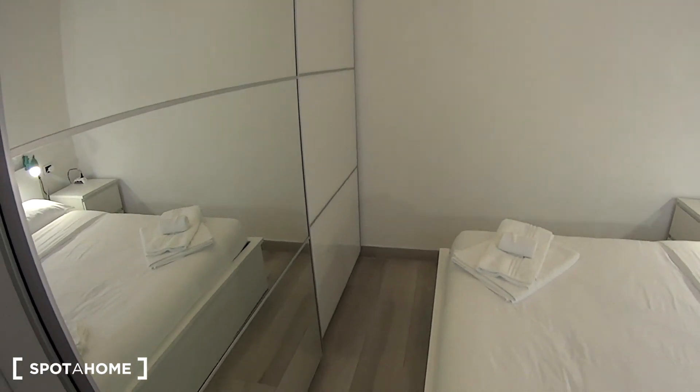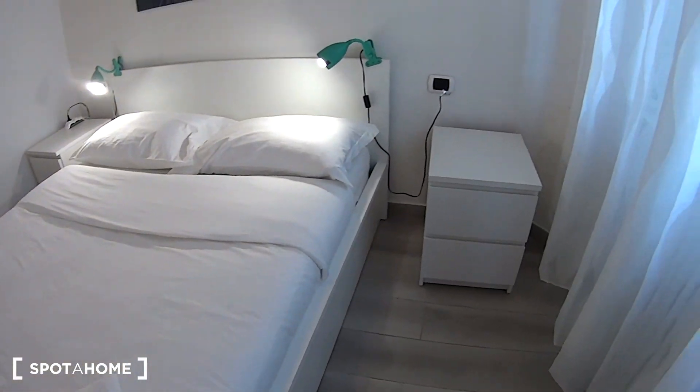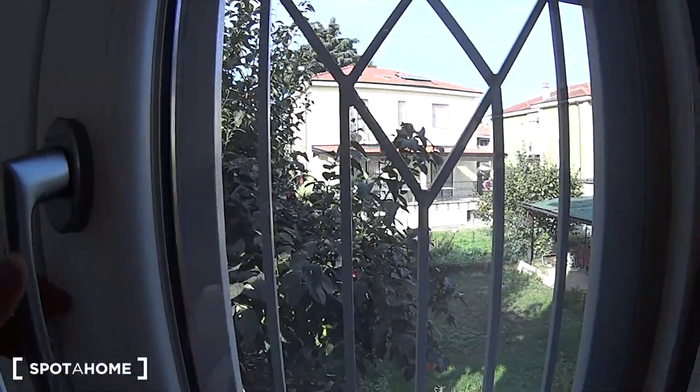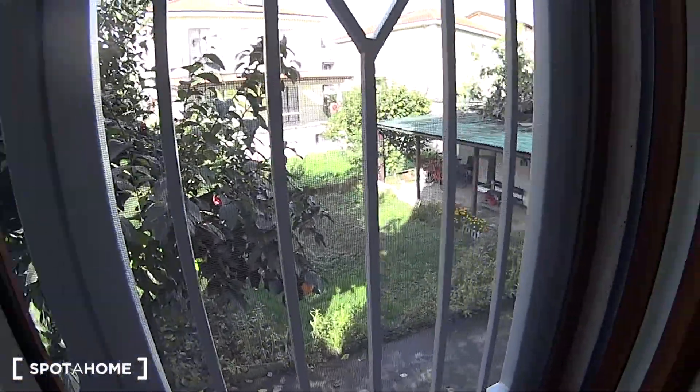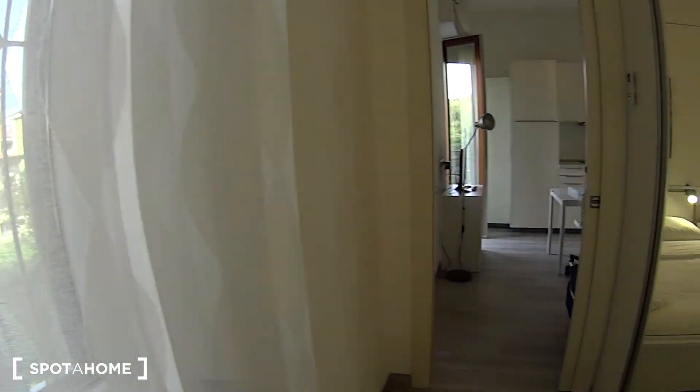The whole apartment is very luminous and fully furnished with a modern style. The bedroom is a double one and it comes with a high window for natural light. We do have safety fences as you can notice, as well as a mosquito net. We're overlooking the interior courtyard so there's a lot of privacy and it's a nice and quiet surrounding.